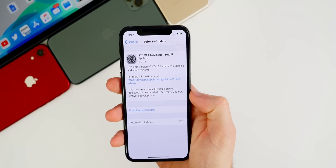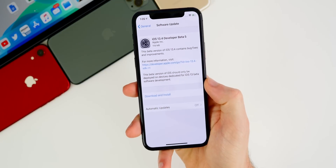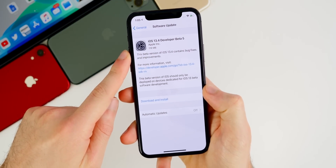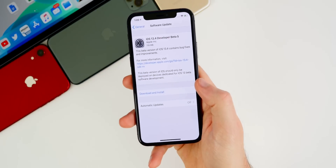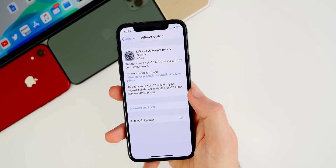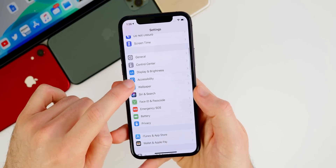We're also going to discuss when we might see the final version of iOS 13.4. Taking a look at the size of this update, it's a very small update at 119 megabytes on my iPhone 11 Pro. It was about the same throughout on all devices, including my iPad on iPadOS 13.4 beta five. So that size continues to go down, which indicates we are getting closer and closer to a final release.